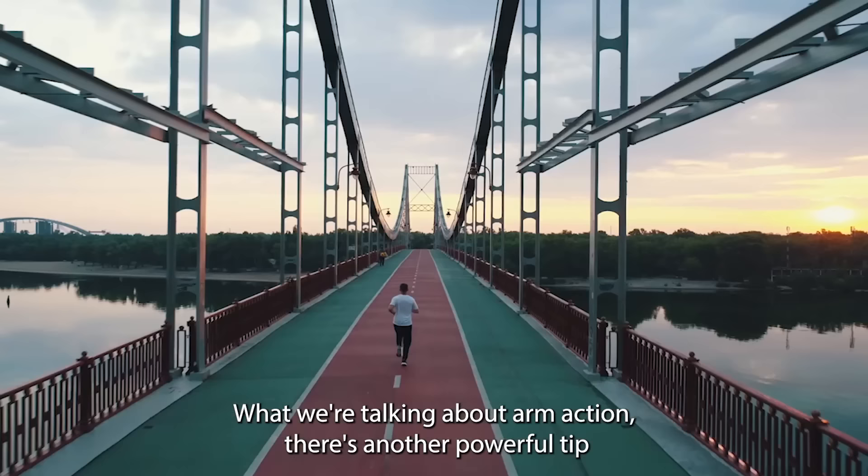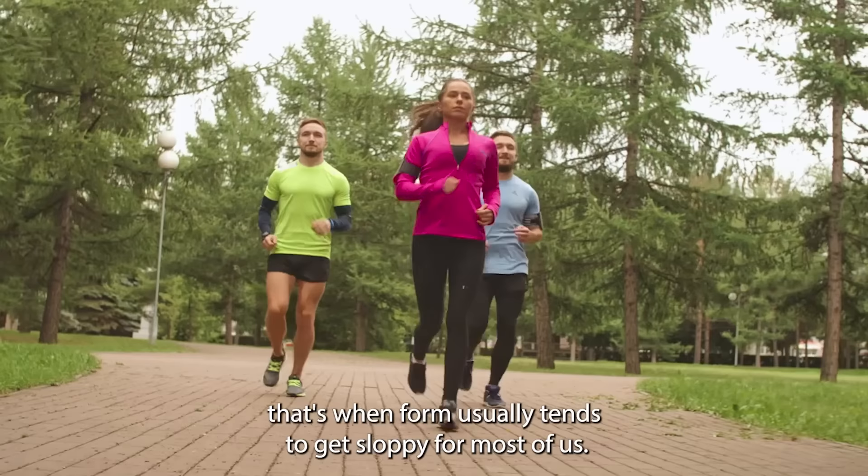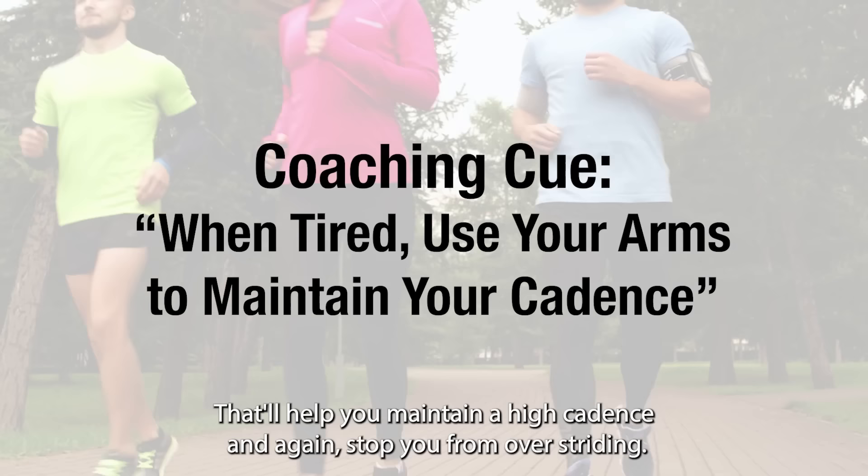While we're talking about arm action, there's another powerful tip you can use to improve your running technique when you feel tired on a run — and that's when form usually tends to get sloppy for most of us. If you focus on maintaining a quick rhythm with your arms, your legs will follow the rhythm. That'll help you maintain a high cadence and stop you from overstriding. It's most effective when you keep a fairly short arm position, as you can see here from Eliud Kipchoge in this footage.